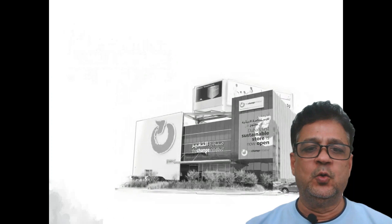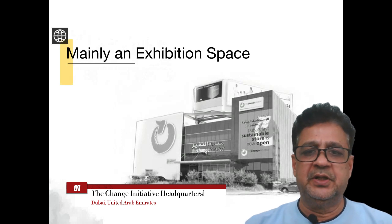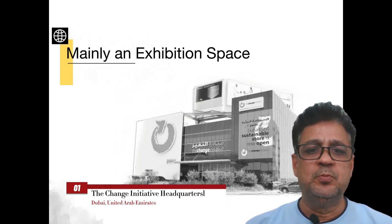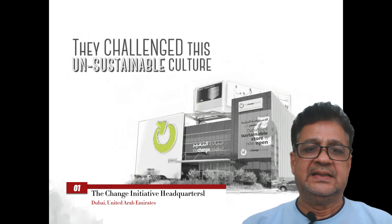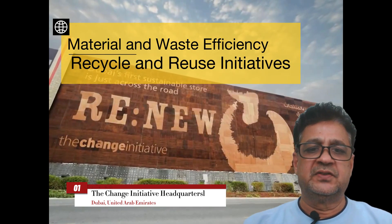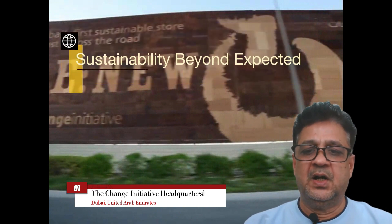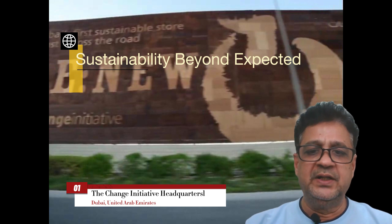This net zero energy building goes above and beyond traditional green building standards, employing a holistic approach to sustainability. From its passive design strategies to its extensive use of renewable energy sources, every aspect of the building is meticulously planned to minimize its environmental footprint. What truly sets the Change Initiative Headquarters apart is its commitment to promoting sustainability beyond its own walls — as the headquarters of a sustainability-focused organization, the building serves as a living example of environmentally responsible practices, inspiring others to follow.